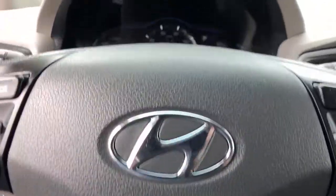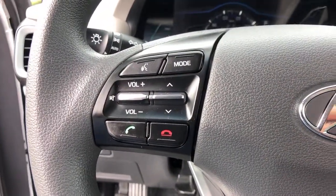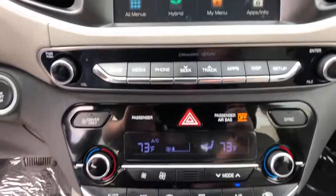Hybrid efficiency and sleek modern style were never so affordable. See for yourself when you take this sweet Ioniq Hybrid out for a test drive. Our professional staff looks forward to giving you excellent service.